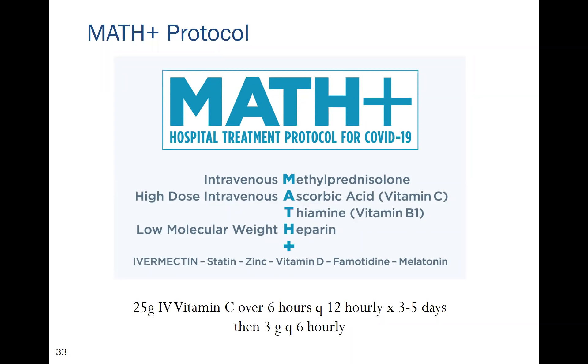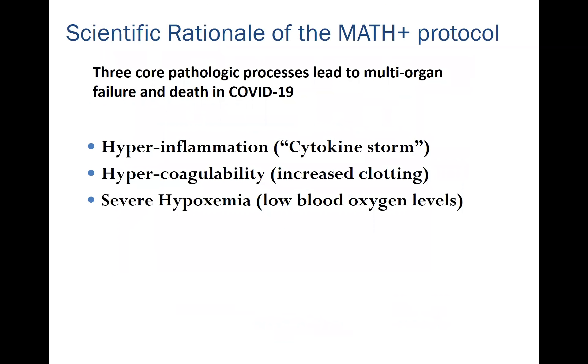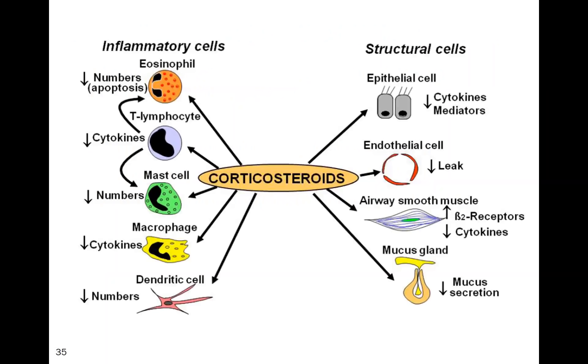For critically ill patients responding poorly, we recommend mega-dose vitamin C. The three core pathological processes leading to multi-organ failure and death are: the cytokine storm and hyper-inflammation, increased coagulability, and severe hypoxemia. Unless you control the hyper-inflammation, patients will develop progressive lung injury and die. Corticosteroids form the backbone of MATH+ as potent anti-inflammatory drugs acting through multiple pathways.